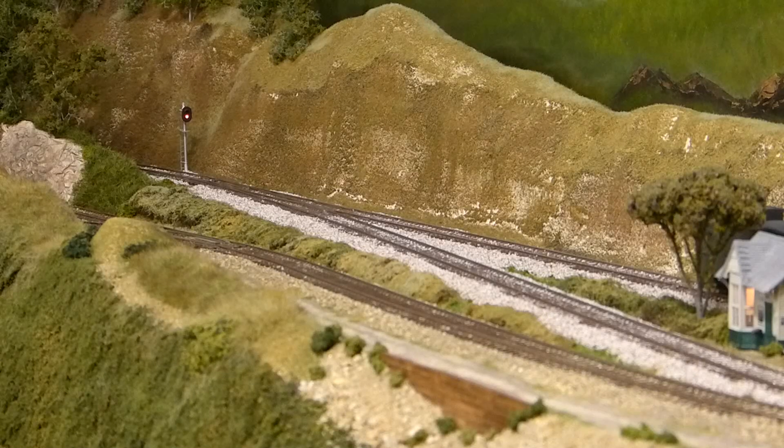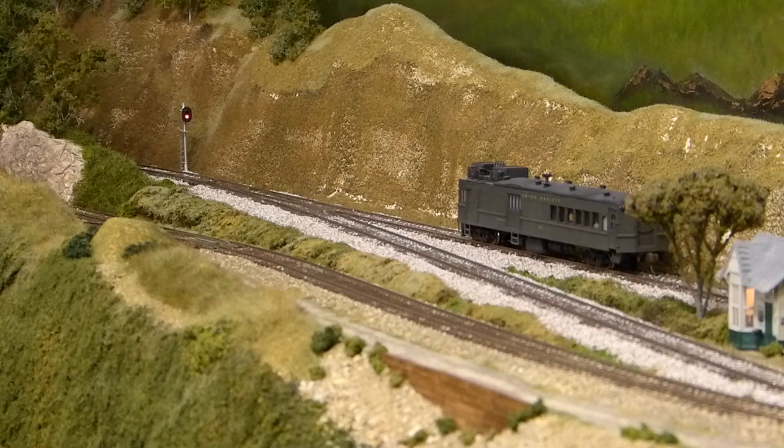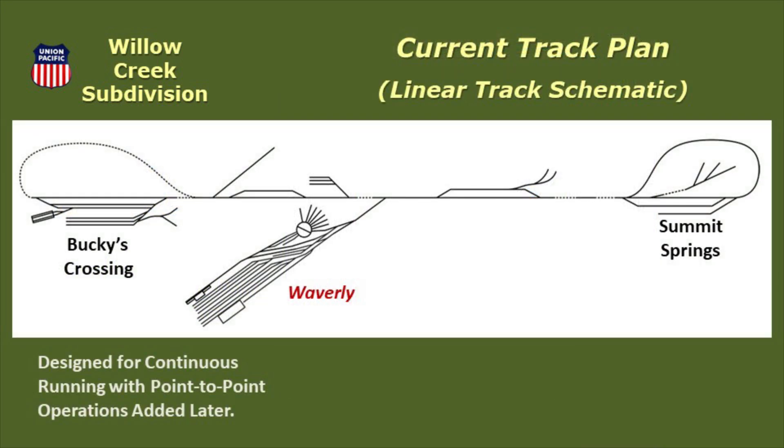The red signal ahead indicates that the block in front of us is not clear, so we stop our motor car on the passing siding and wait for a green signal. Now is a good time to talk about one of the problems with the design of the current layout. The Willow Creek was designed based on my understanding of operations at the time, so what you have is a layout originally designed for continuous running. Once I gained experience with formal operations, the Willow Creek was adjusted to accommodate point-to-point operations as much as possible. But with the reversing loop at Summit Springs, trains are still required to repeat the stretch of track from Waverly Junction to Summit Springs. Definitely not the most desirable track plan.